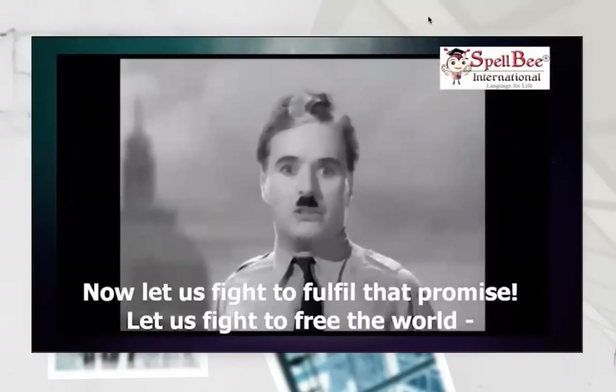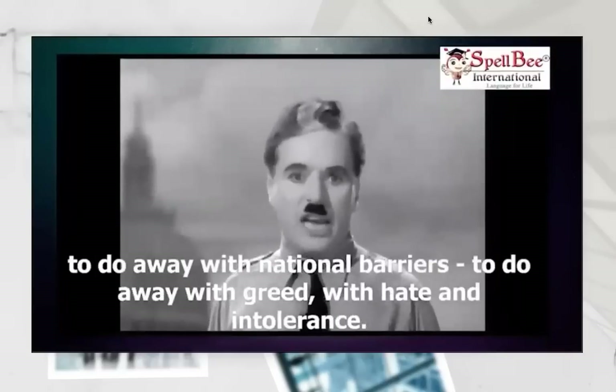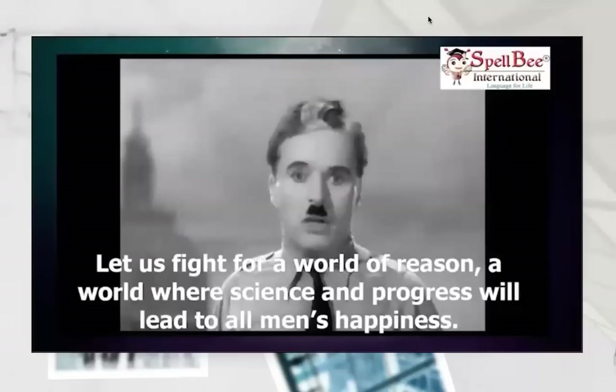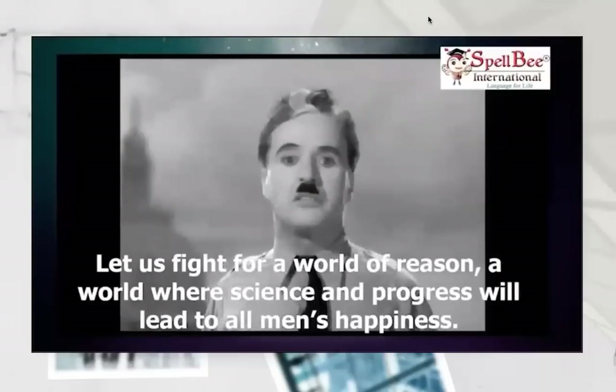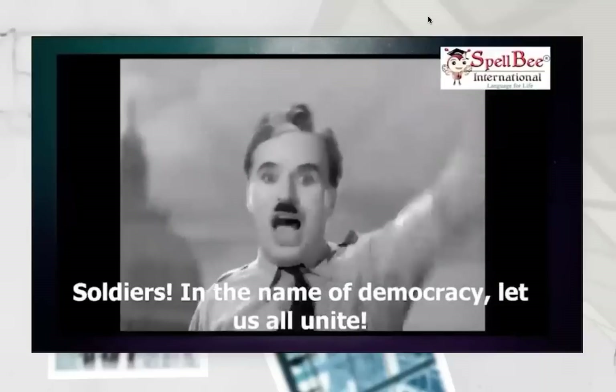Let us fight to free the world, to do away with national barriers, to do away with greed, with hate and intolerance. Let us fight for a world of reason, a world where science and progress will lead to all men's happiness. Soldiers, in the name of democracy, let us all unite.